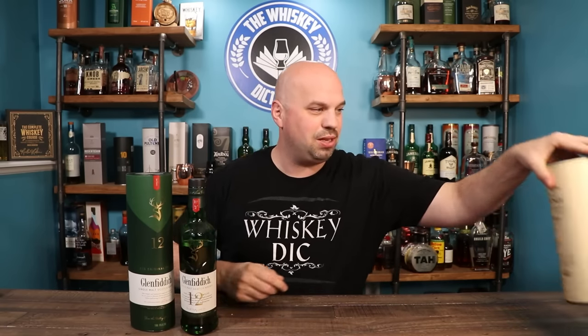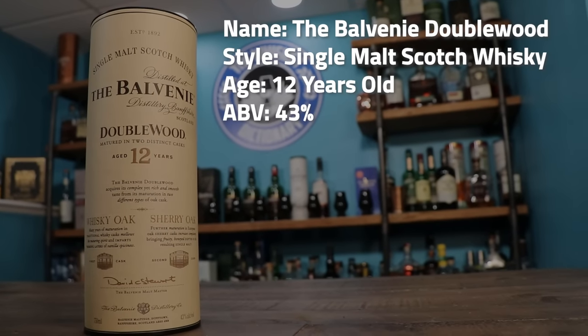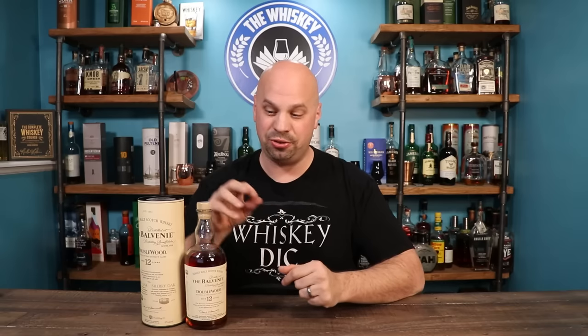Next, we're going to talk about the Balvenie Doublewood. The Balvenie 12 Doublewood introduces yet another new concept — you can double-age your whiskey. You take it from one barrel where it's taken on a whole bunch of flavor and character, then put it into another barrel and age it for another set amount of time. David Stewart, the master distiller for the Balvenie, is the one who came up with this process around 1983, which seems very recent considering how long Scotch has been around.